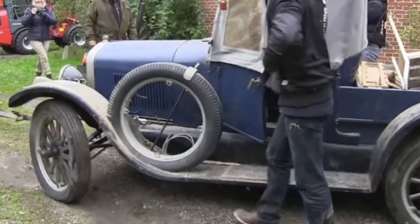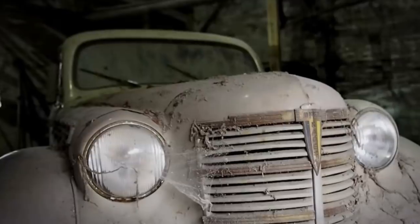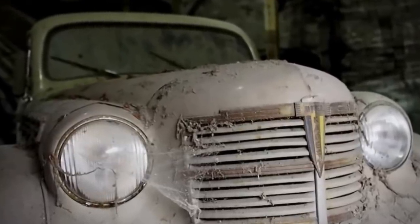In total, the barn's original owner had amassed an impressive collection of 26 classic cars, all carefully stowed away in and around the barn. His original intention had apparently been to open a car museum.